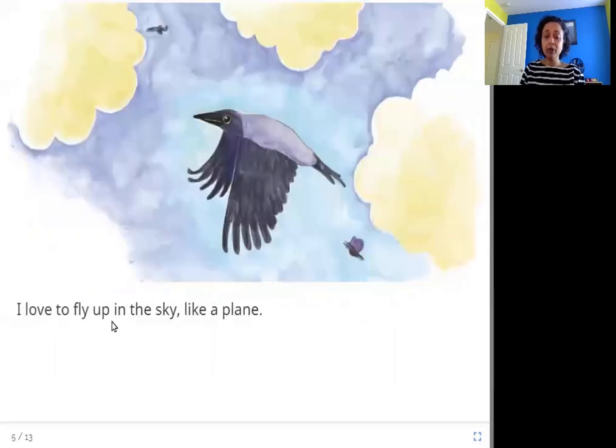I love to fly up in the sky like a plane. We know that crows fly — have you seen them fly? How high they go! They fly high up in the sky.